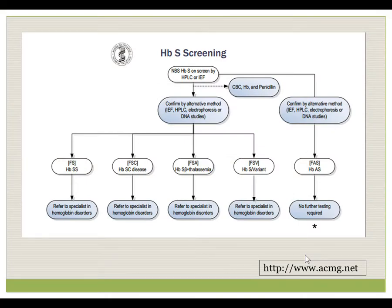This is a screening algorithm published by the American College of Medical Genetics. At this point, the newborn has already had the newborn screen. In Nebraska, the newborn screen is by isoelectric focusing. When you receive this information, the baby needs to have a CBC and penicillin started. The diagnosis needs to be confirmed by an alternative method. In Nebraska, HPLC as well as DNA studies are available. HPLC is the most commonly used confirmatory test. Once the data is confirmed, these children all need to be seen by a hematologist.